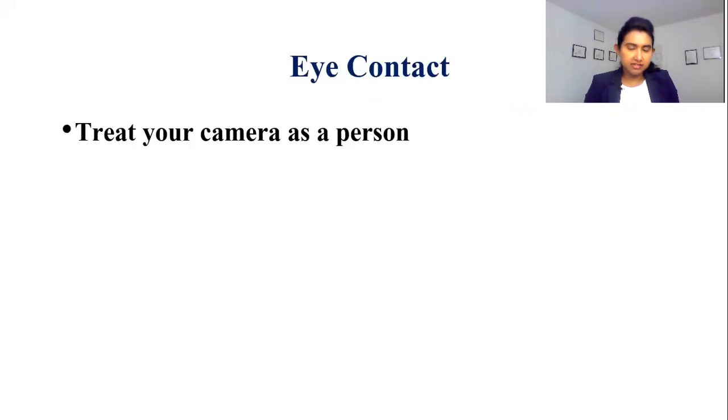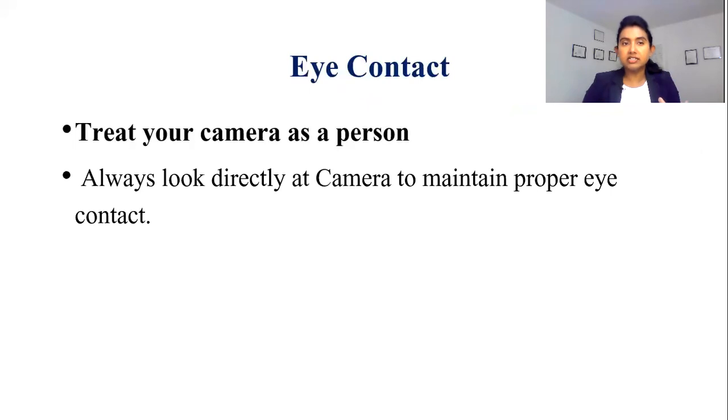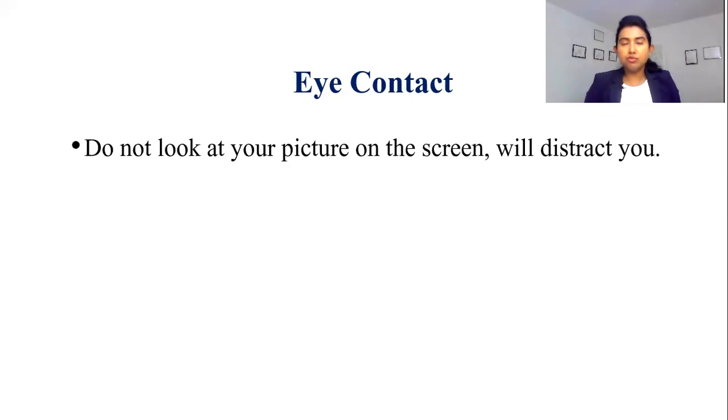Eye contact — during these virtual interviews, how can we have eye contact? The secret is to treat your camera as a person. If you want to have proper eye contact, directly look at your camera. During a virtual interview, you may see your own picture at the side of your screen. I know you want to look at that picture, but absolutely no — because as human beings we are very much conscious about our appearance, and if you focus on your picture you will lose all your attention and concentration.